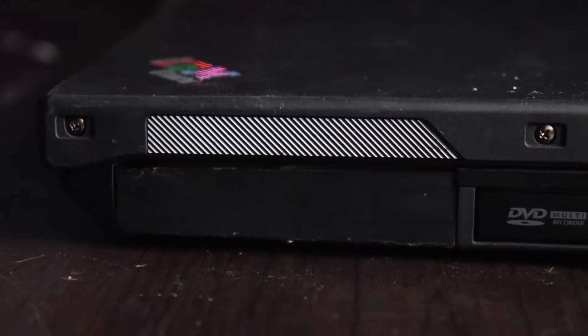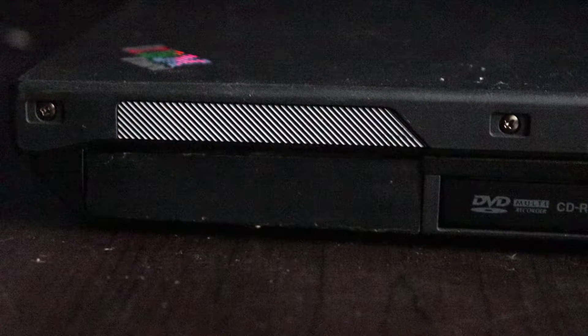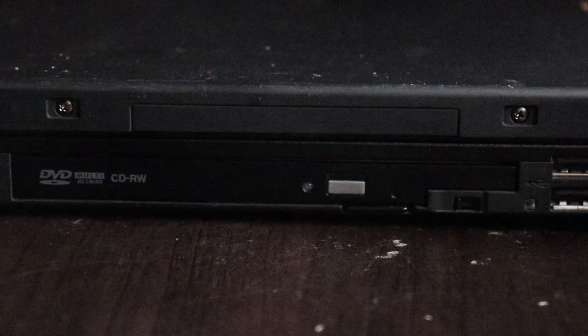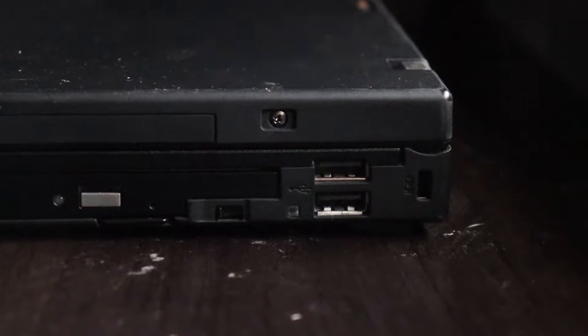Let's look at ports and I/O. On the right side, we have our hard drive, which is SATA 1, meaning it's much easier to install an SSD on this machine. I threw in a 120GB SSD, which is enough space to load Windows XP and some games. We also have UltraBay, which allows you to hot-swap devices such as DVD drives, batteries, and much more. Then we have two USB ports and a lock slot.